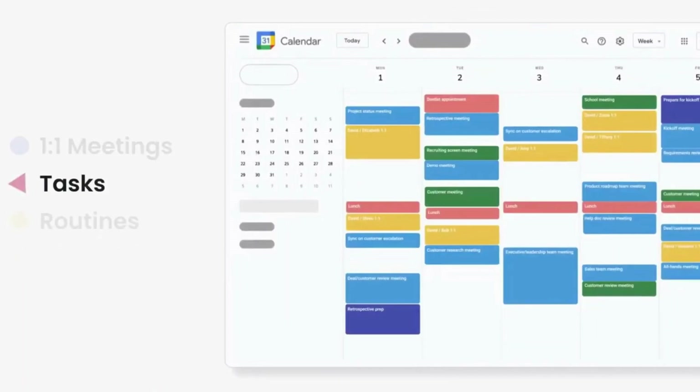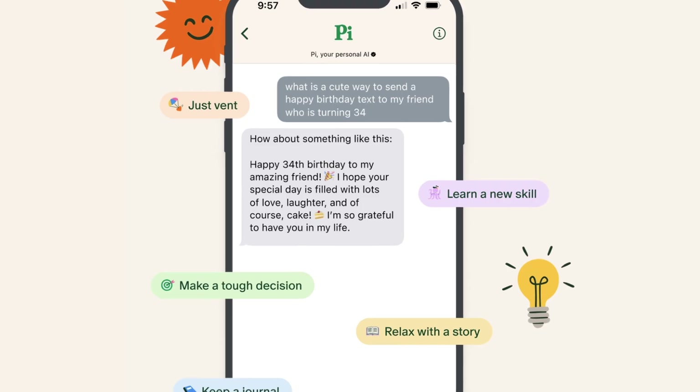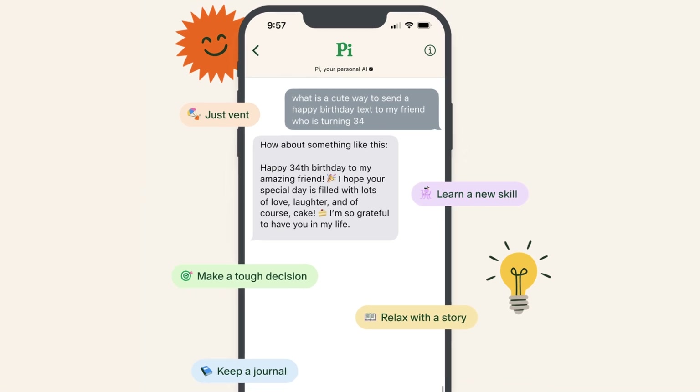From automated calendar optimization, the most efficient way to handle emails, to a second mind and a human-like conversational AI — I'm super excited to share these with you, so with no further ado, here we go.